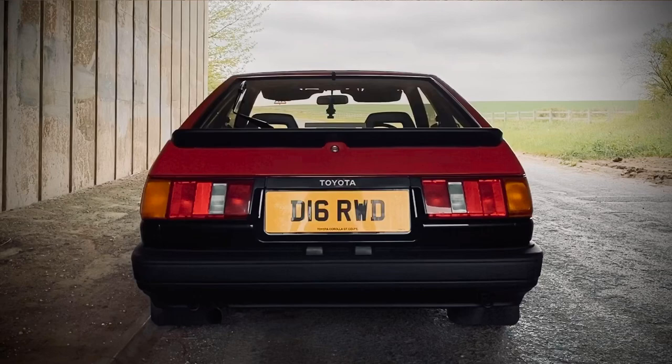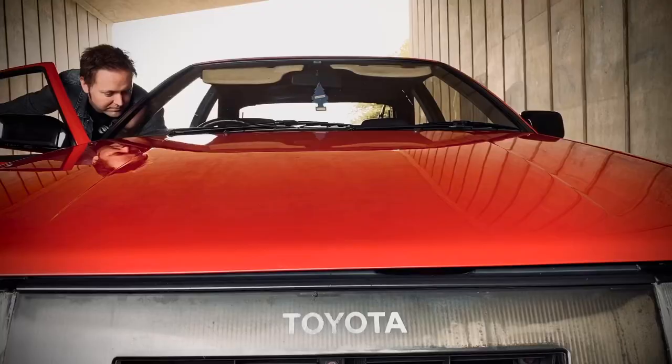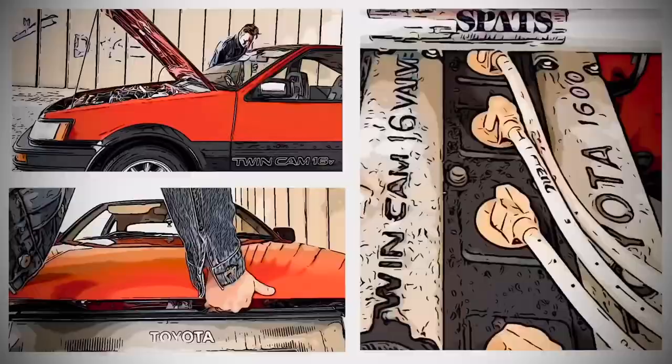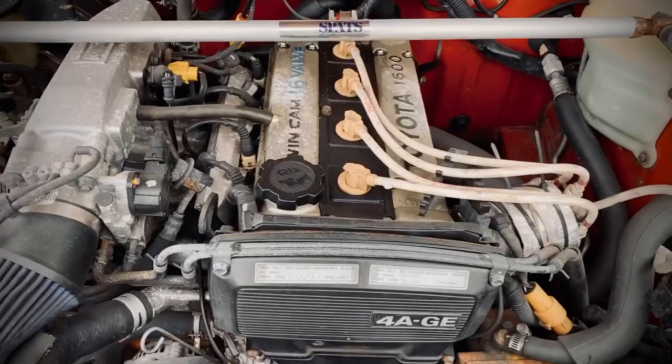I have to admit, if you're not into cars like me, it's a little bit boring and nerdy, but it's the engine. And this is the engine, obviously. It's a 1.6-litre 16-valve twin cam, good for 124 brake horsepower.